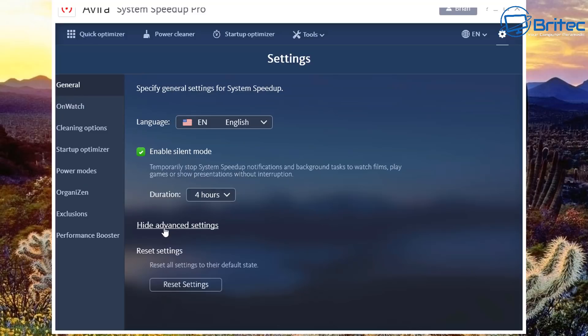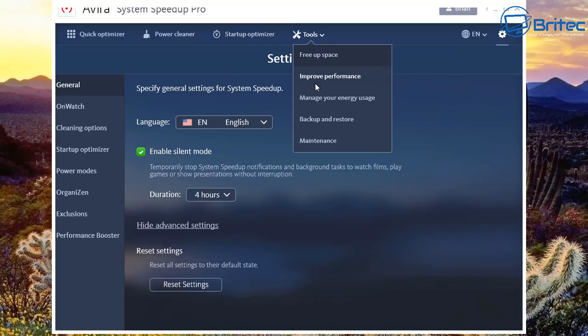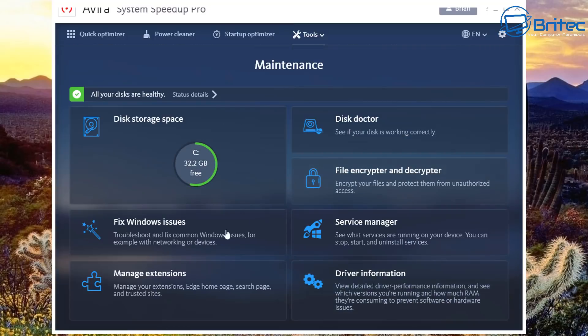There's a Reset All Settings feature — great if you've messed something up and aren't happy with it, you can always go back and reset everything. Under the Tools area there are more sections, starting with the Maintenance area.